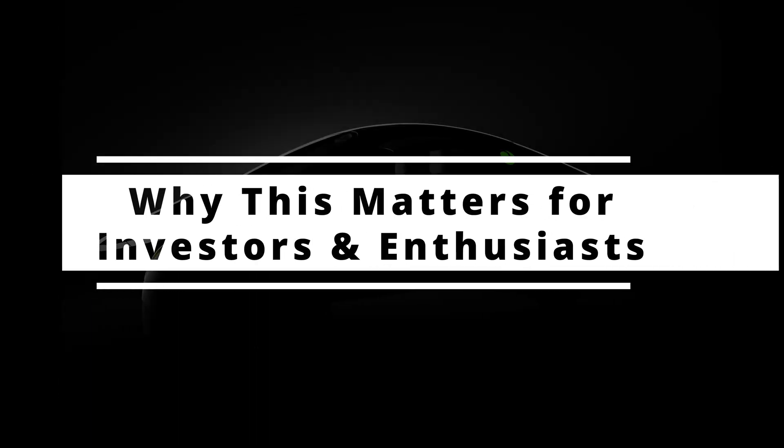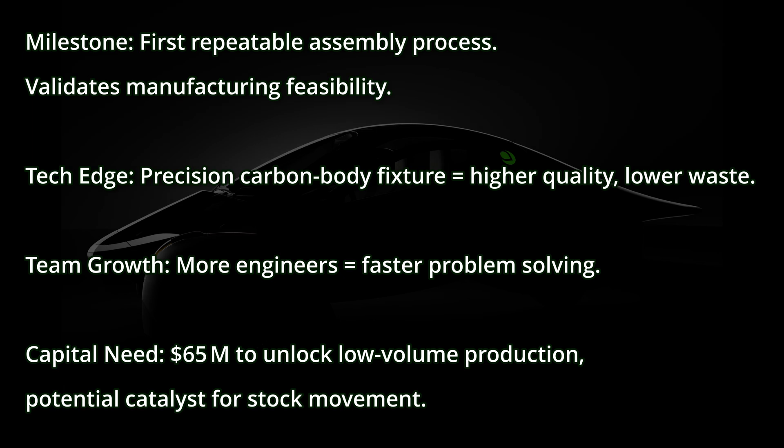Why this matters for investors and enthusiasts: this is a big milestone. It will be the first repeatable assembly process, and it will validate the manufacturing viability. It will prove out their technical edge with the precision carbon body fixture — higher quality, lower waste, and fewer parts. The team is growing with more engineers and faster problem solving. The capital needed is $65 million to unlock low-volume production, and once low-volume production starts, there will be a big boost to the stock, no doubt. For investors, this is a concrete sign that Aptera is moving beyond prototype stage. For fans, it's the moment we finally see solar-powered cars being built the right way, with a repeatable process and this validation line.